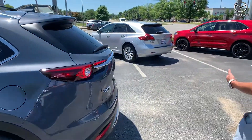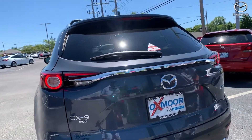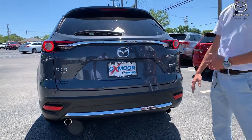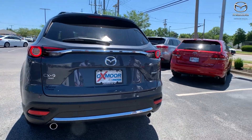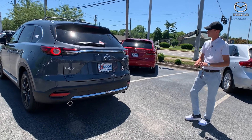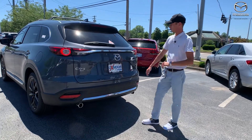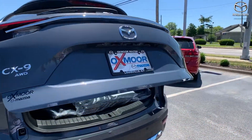Coming around to the back, you have all the safety features — it's our i-Activ Sense safety suite. That includes rear-end accident prevention, which works off the camera and radar in the bumper, as well as blind spot monitoring. Little indicators in both mirrors illuminate to show you if somebody's in your right or left blind spot.